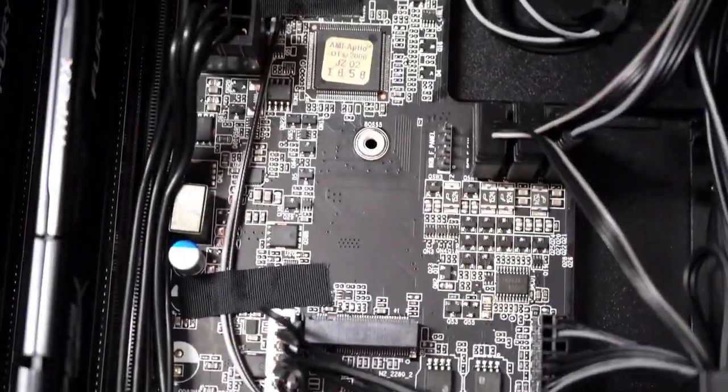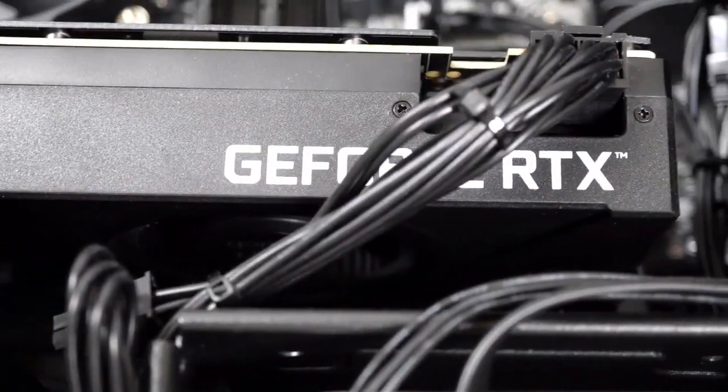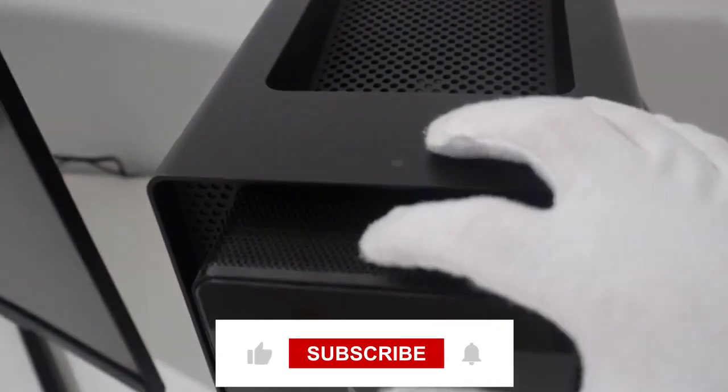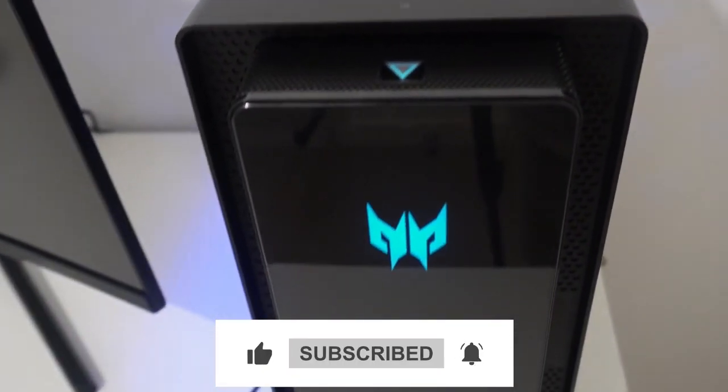That's it from the video. Let us know what you think about these gaming setups in the comment section below, and if we missed your favorite setup, make sure to mention it. If you enjoyed this video, please like it and subscribe to our channel. Thank you.